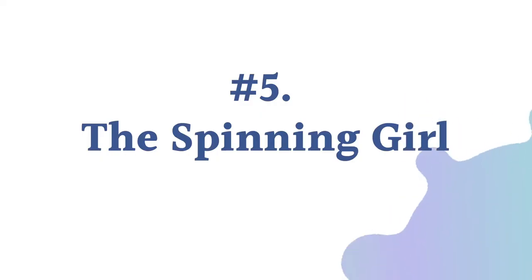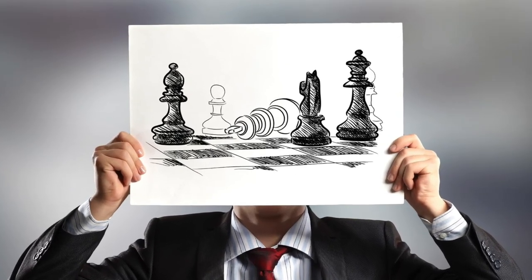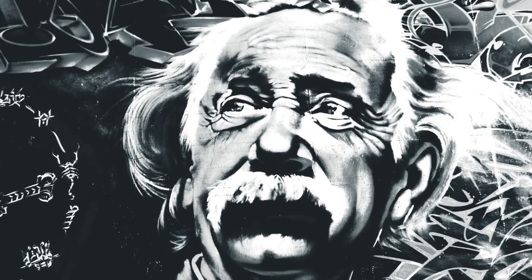Fifth image: the spinning girl. Stare at this animated image and think about which direction she's spinning — is it clockwise or counterclockwise? If you see her spinning counterclockwise, you're productive, logical, and an organized person. If she's spinning clockwise, then you're probably very philosophical and artistic. And if you're in the third group that sees her spinning in both directions, there's a chance that you might be a genius with an extremely high intelligence. Which one were you? Let us know in the comments.